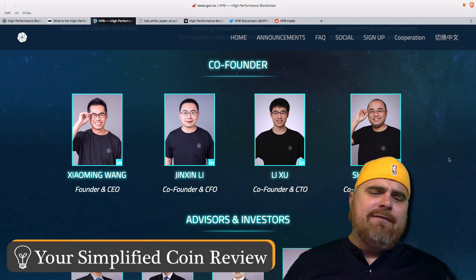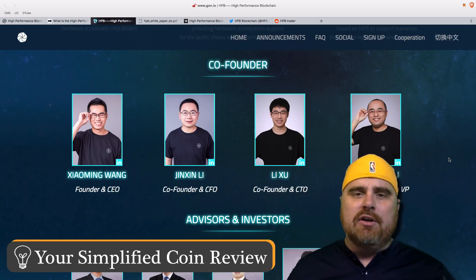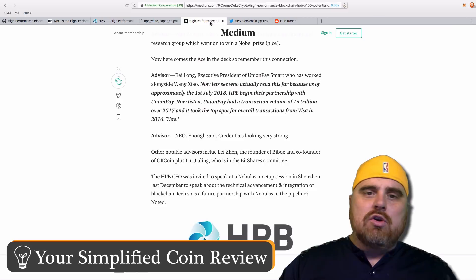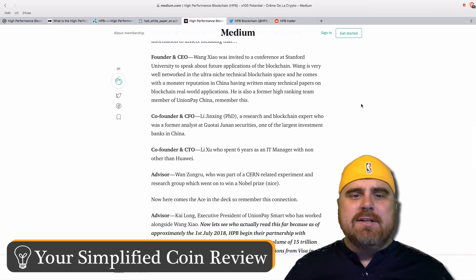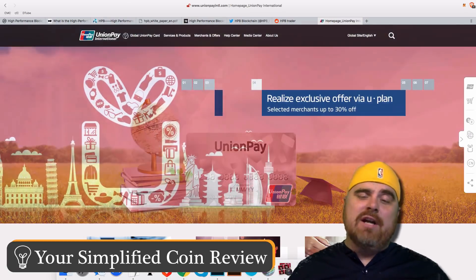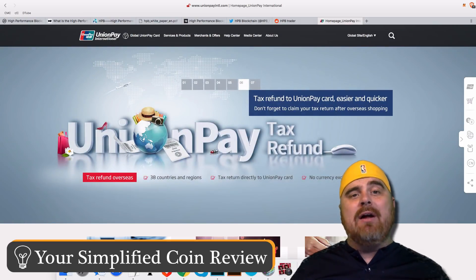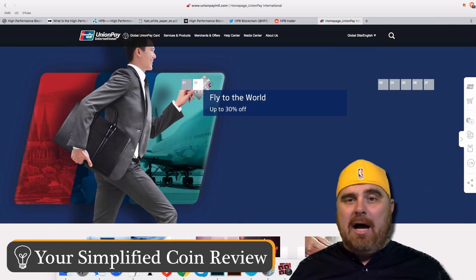Let's look at the team. The founder and CEO is Wang Zhao Ming. The rest of the team also has credibility behind them. I found this article on Medium talking about the founders of the project, and I want to point out that Wang Zhao was invited to a conference at Stanford, and he's also a former high-ranking team member of UnionPay China. UnionPay is China's biggest credit card company — estimates say they may have up to 6 billion cards, and they've put out 90 million cards to people outside of China. It's the third biggest payment processor in the world behind Visa and MasterCard.